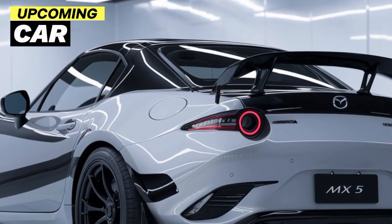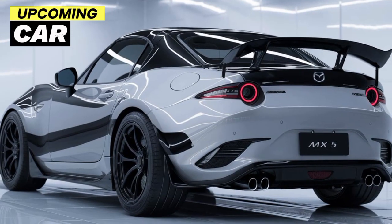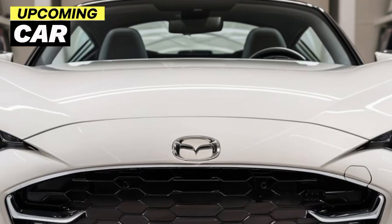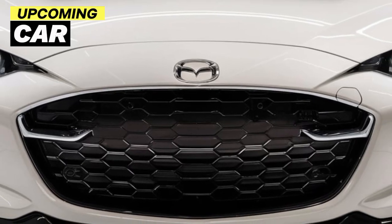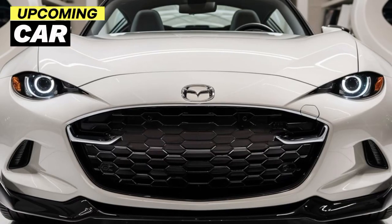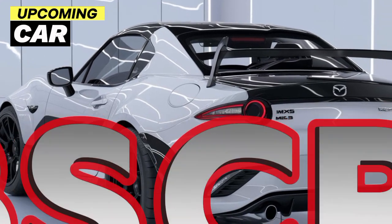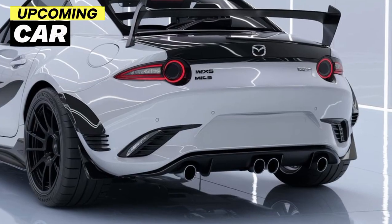The 2025 Mazda MX-5 is more than just a car — it's an experience. It's about the joy of driving, the feel of the wind with the top down, and the connection between driver and machine. Mazda has managed to keep that magic alive in this latest version, making it a worthy successor in the MX-5 lineage. So if you're looking for a car that's fun, stylish, and delivers an unmatched driving experience, the 2025 Mazda MX-5 should definitely be on your radar.